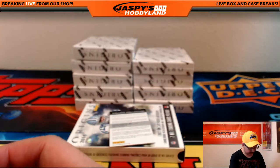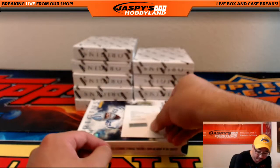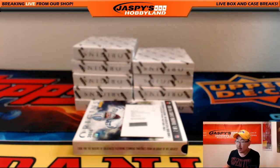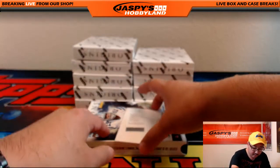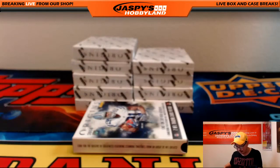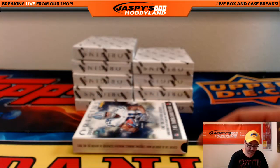And a Dear Valued Collector — a Redemption coming up. It's a Rookie Jumbo Patch Auto, card number 32 — Trevor Davis, Green Bay Packers with that one. That would be Tyrone with that one. Nice one.